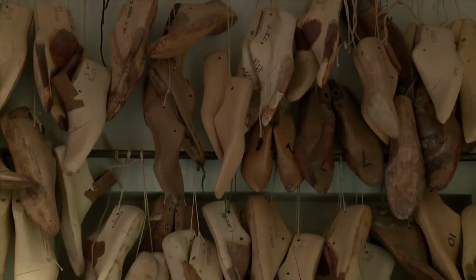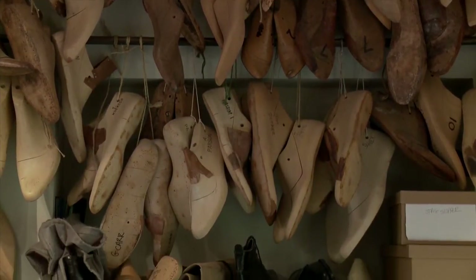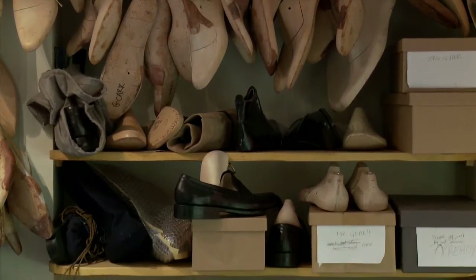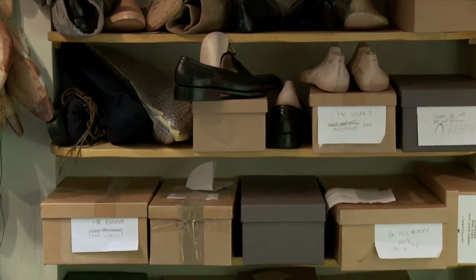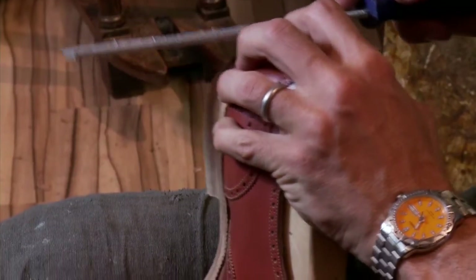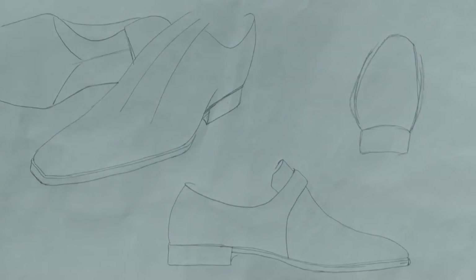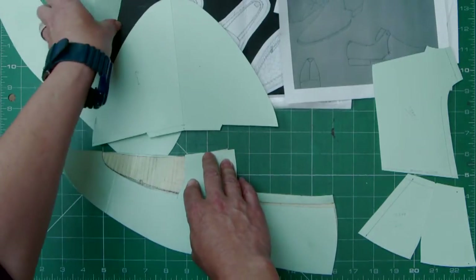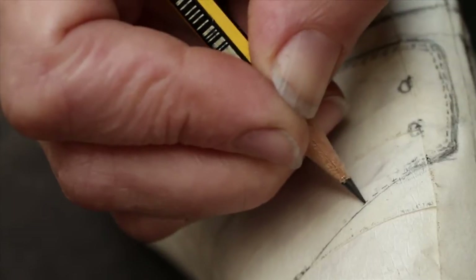There are various things that draw people to bespoke. We get a lot of customers who come to us because they have a very clear vision of a style of shoe that they want and it's something that they can't find, and they know that if they come to us they can trust us to deliver that vision they've got in their head. It's style, comfort because they have foot problems, or just because they appreciate having something created for them — the individuality.